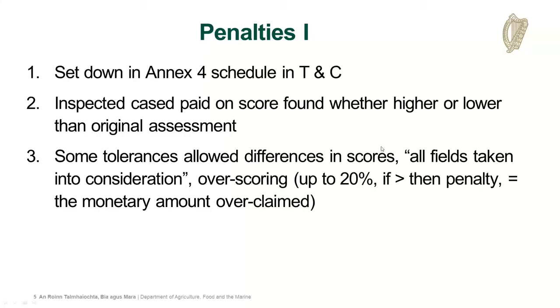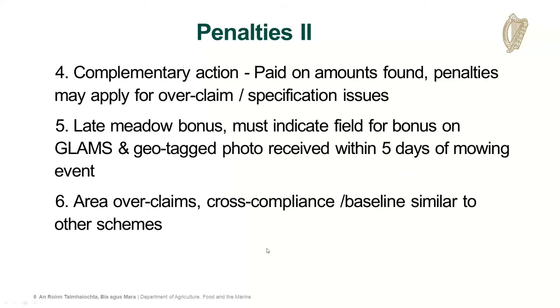There are also some tolerances allowed - we don't expect everyone to score things exactly the same. We have a tolerance of 20% looking at the farm level. If there are a number of fields, it's only if the differences are higher than 20% that a penalty might apply, which would be equal to the monetary amount of the over-claimed amount - basically a calculation of the difference in payment received before and after the inspection. That's quite a high tolerance compared to other results-based schemes.